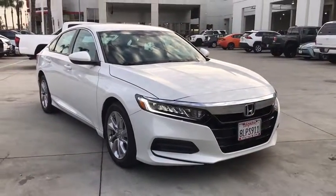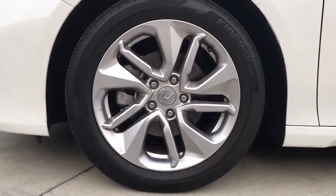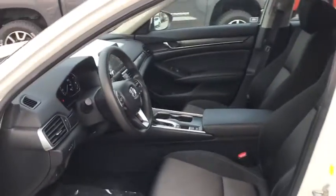These are just some of the great options this vehicle comes with: keyless entry, backup camera, lane keeping assist, adaptive cruise control, keyless start, aluminum wheels, Bluetooth connection, multi-zone AC, steering wheel audio controls, stability control.